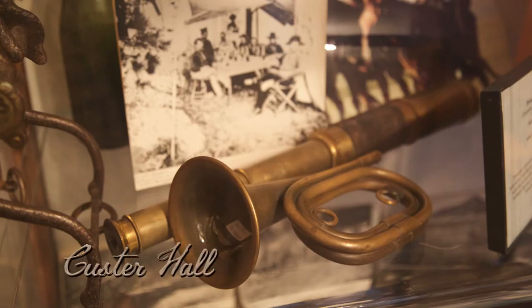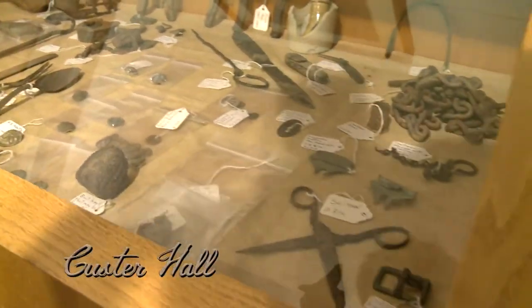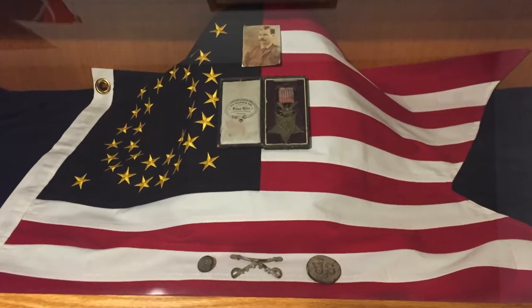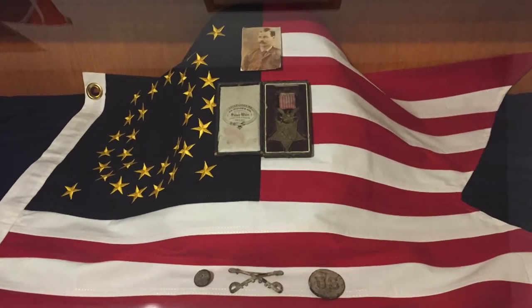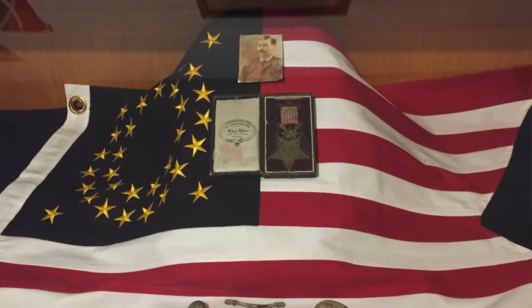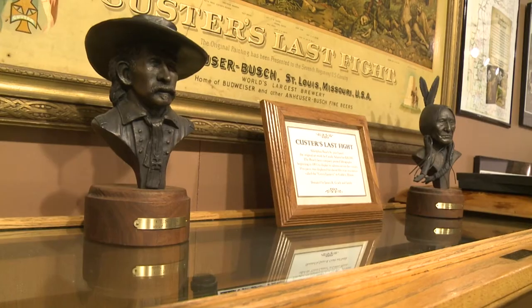In the Custer Hall, you'll see artifacts and photos of General George Armstrong Custer's Black Hills Expedition in 1874. Here you will also find the 1878 Congressional Medal of Honor awarded to area resident Private Peter Thompson, one of only two surviving members of Custer's Company C at the Battle of the Little Bighorn.